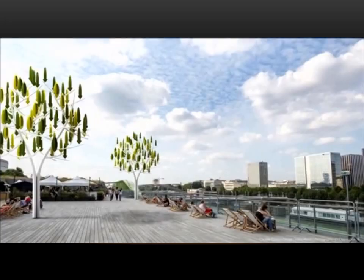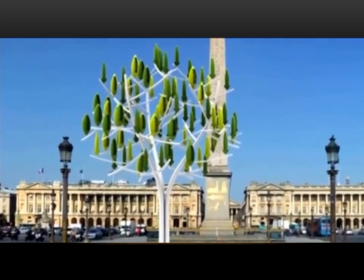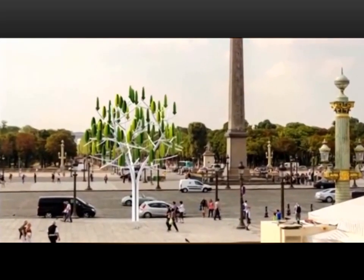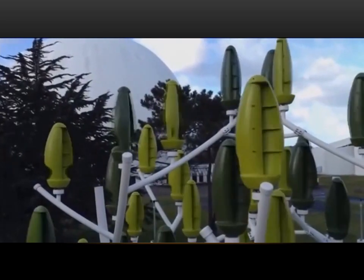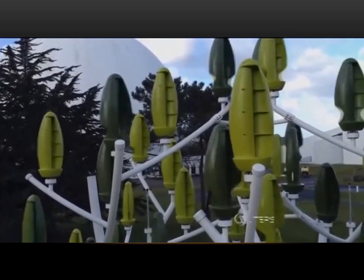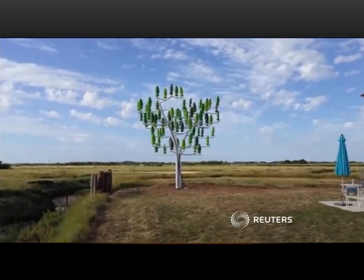At around 11 metres tall, the wind tree is designed to fit into the urban environment, and Parisians will be able to see it for themselves when a prototype is installed at the Place de la Concorde on the Champs-Élysées next March. The trees are expected to cost around US$37,000 each, but New Wind says they should pay for themselves within two years. The company hopes to start mass production by early 2016.